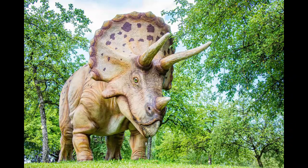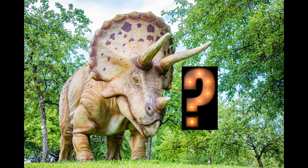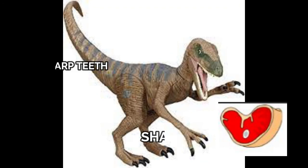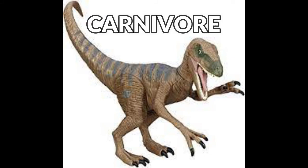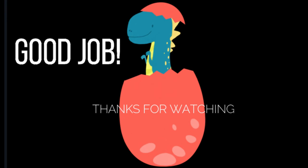I also like plants. My footprints are rounded like the elephant's. What am I? I'm a herbivore. I've got sharp teeth and sharp claws. What am I? Yes, I'm a carnivore. Good job, everybody. Thanks for watching.